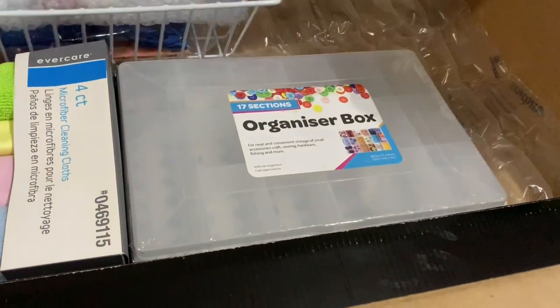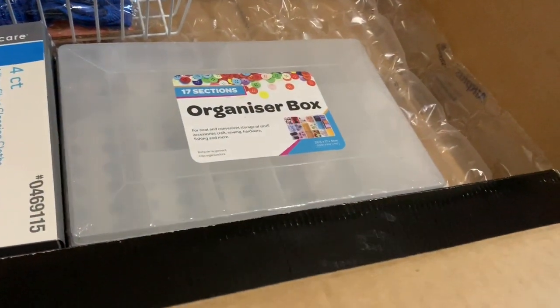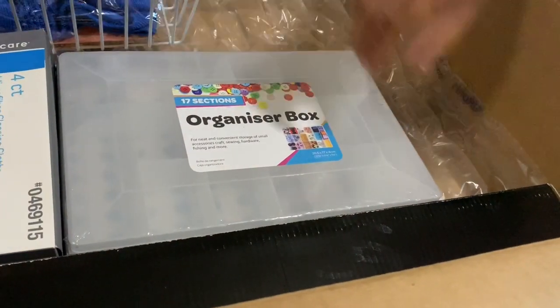Here is one more product — an organizer box with 17 sections. I am planning to use it for my earrings.